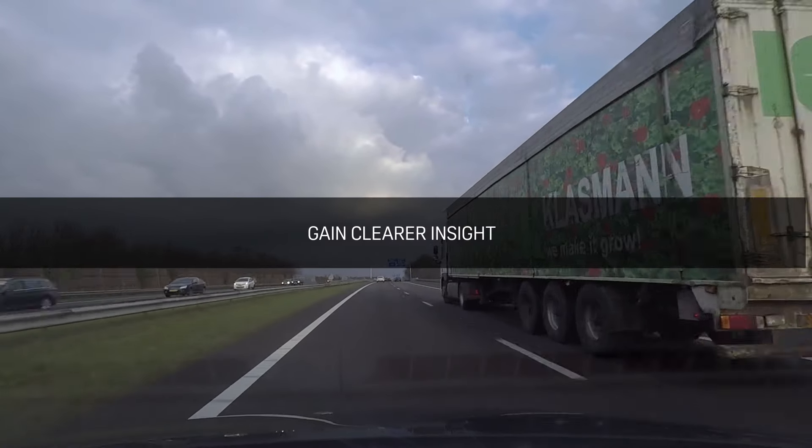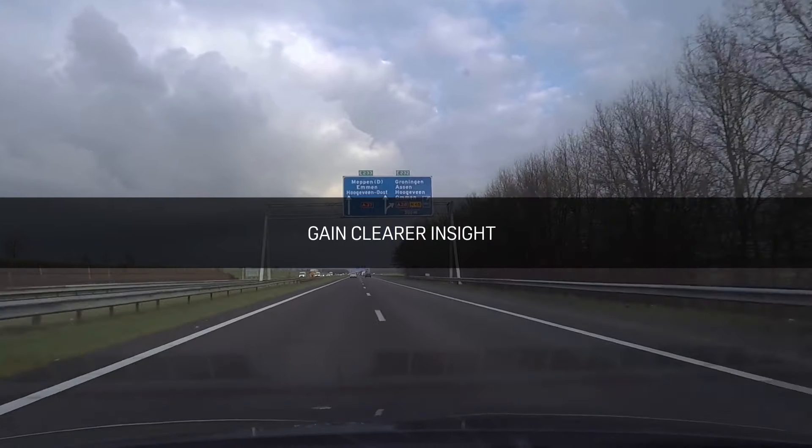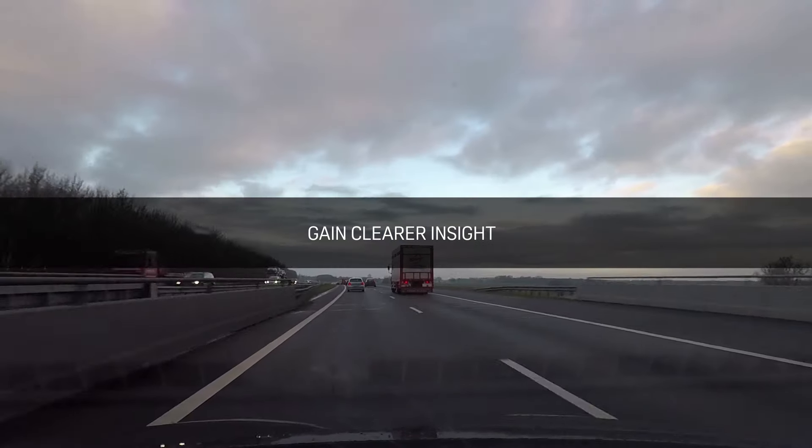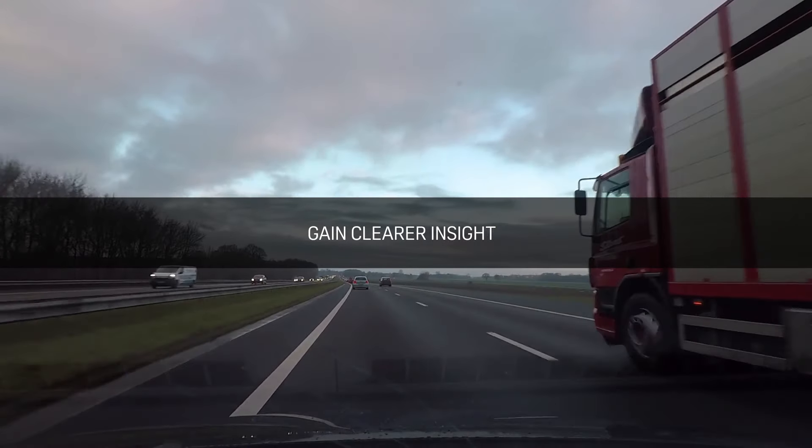Gain clearer insight into your fleet's fuel usage by receiving in-depth reports that include fuel consumption, fuel added, fuel dispensed and current fuel levels for static and mobile tanks.